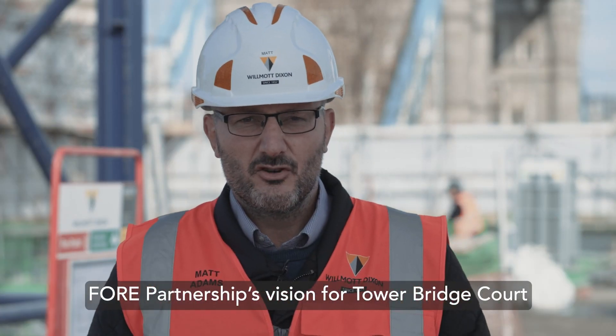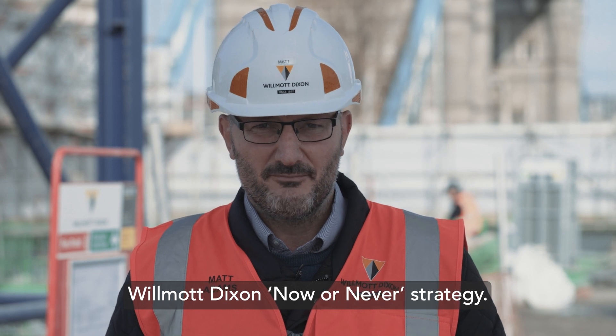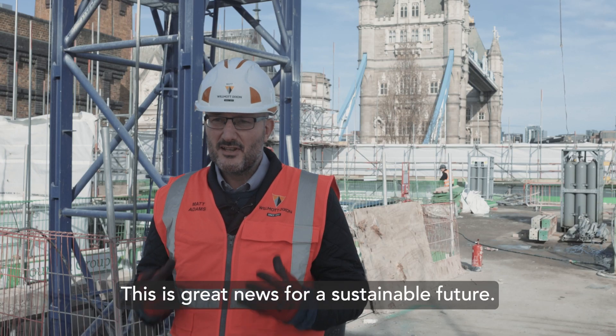Four Partnership's vision for Tower Bridge Court is industry leading and aligns with our Wilmot Dixon Now or Never strategy. This is great news for a sustainable future.